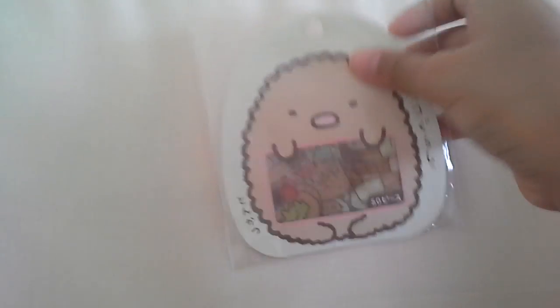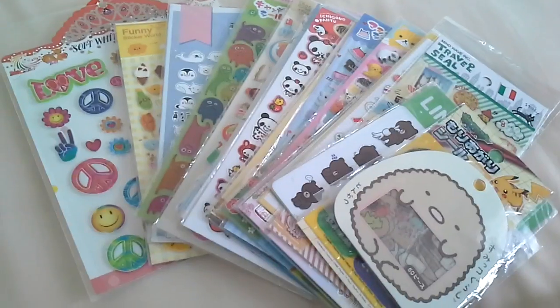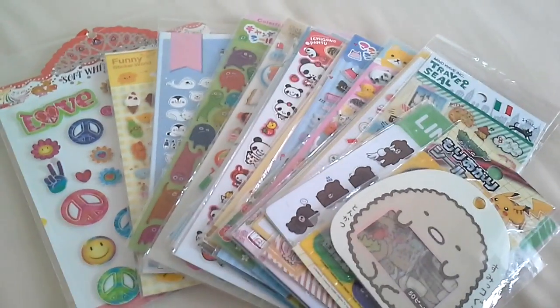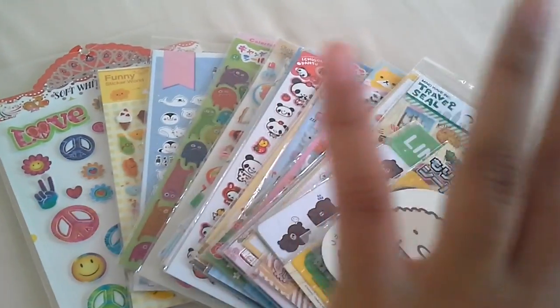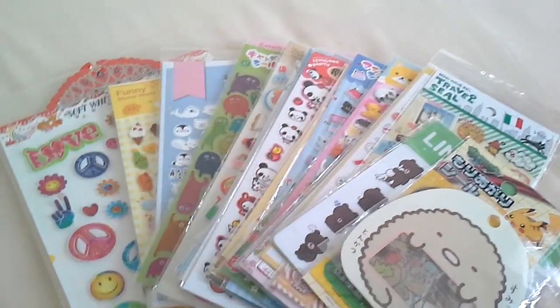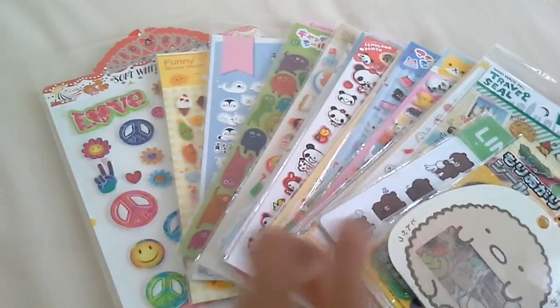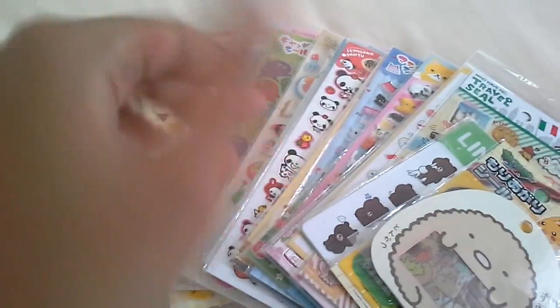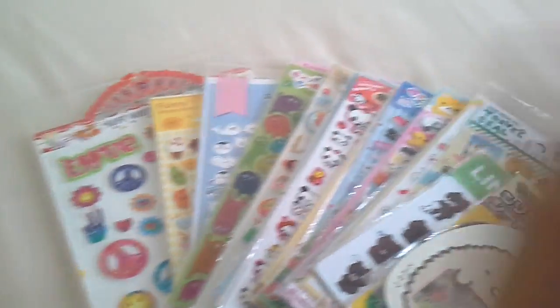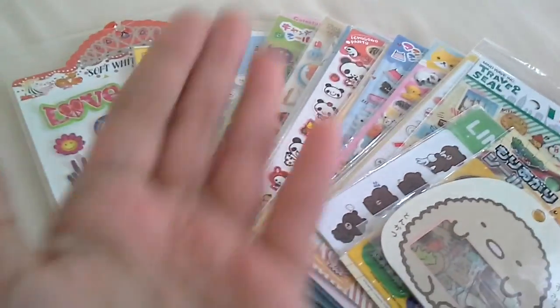Lastly, I have this Sumikko Gurashi sticker set, and it's adorable — my favorite mini sticker. But yeah guys, this is the end of my sticker collection. This video's for Gracie Mac and other sticker lovers. Let me know if you guys have a sticker collection, because I really like watching sticker videos. I hope you guys enjoyed — please like and subscribe, and comment down below. Bye.